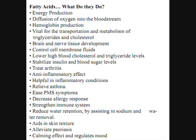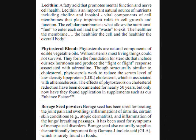Fatty acids also relieve asthma, ease PMS symptoms, decrease allergy response, strengthen the immune system, reduce water retention by assisting in sodium and water removal, aid in skin texture, alleviate psoriasis, and have a calming effect that regulates mood.